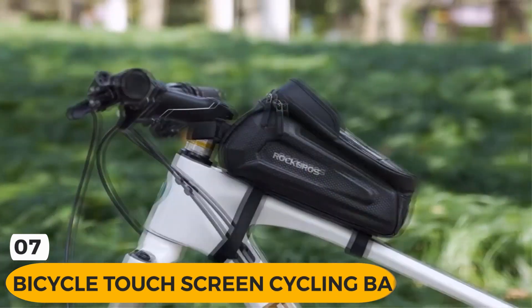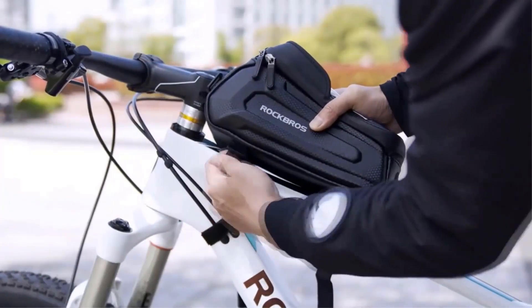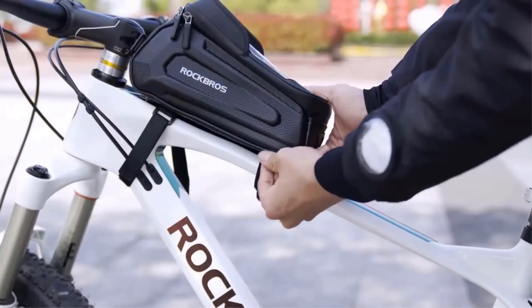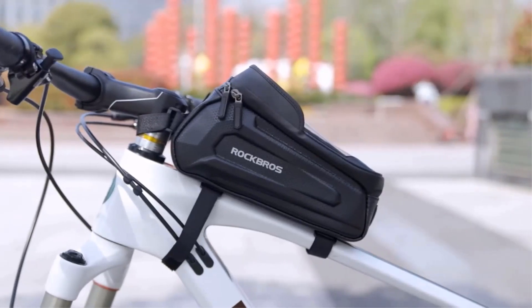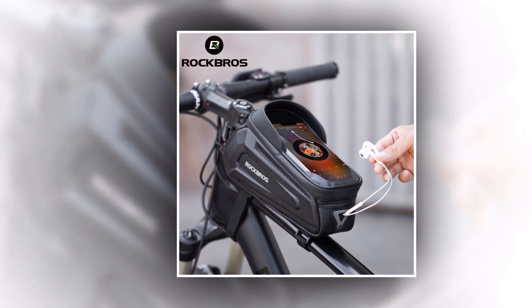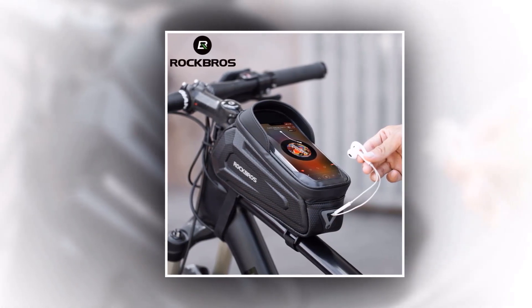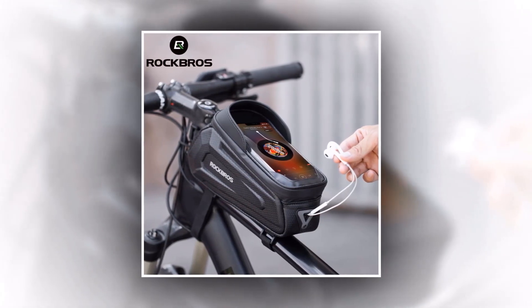Introducing the Bicycle Waterproof Touchscreen Cycling Bag by Rock Bros. This innovative cycling bag is designed to enhance your biking experience with its exceptional features and functionality. With its waterproof touchscreen, you can easily access your smartphone without compromising safety or convenience. The Rock Bros bicycle bag offers multiple compartments, providing enough room to store all your necessary items during your ride.